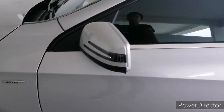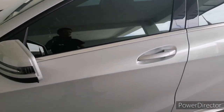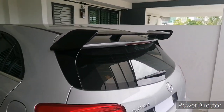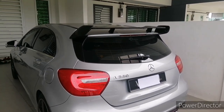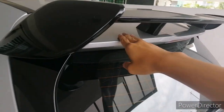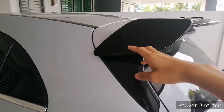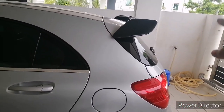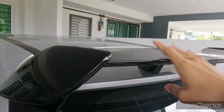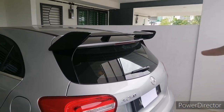For the Sport Line package you get a sports badge and LED signal indicators in the side mirrors. The A250 and A200 both come with a spoiler, but this add-on spoiler — which I believe is the A45 spoiler — extends further back. The original spoiler for both the A200 and A250 ends earlier, but this one looks good.